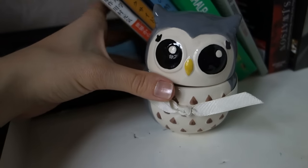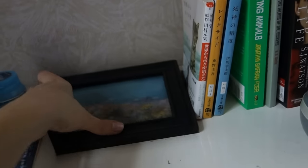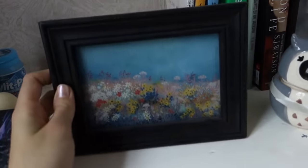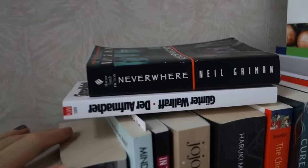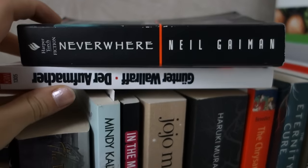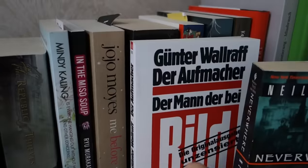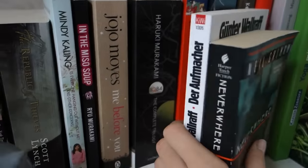As you can see, now that I am taking it away, everything is falling apart, so this is going to be a bit messy. Also behind here I keep this little picture because I think it's so pretty. On top of all my other books I just keep the ones I have already read, so that I don't forget to wrap them up. This is Neverwhere by Neil Gaiman and Der Aufmacher, Der Mann der bei Bild Hans Esser war by Günther Wallraff, which is obviously in German.